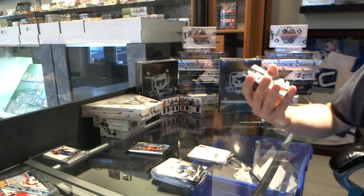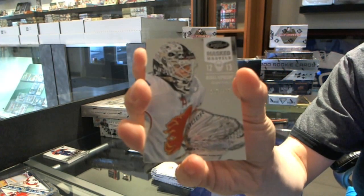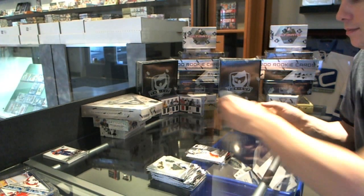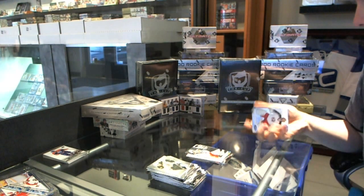We've got a Masked Marvels numbered to 999 for the Calgary Flames — Miikka Kiprusoff. That'll do it for this pack of Certified.